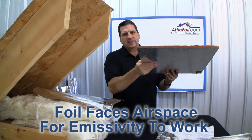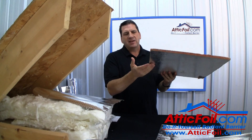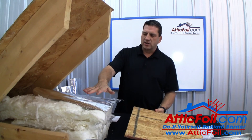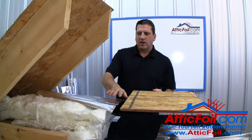So as the roof deck gets hot, because of the emissivity quality it doesn't want to emit or transfer that heat into the attic. So with the attic foil, if you were to get enough dust and dirt on top, essentially you would get the same effect as the radiant barrier decking.